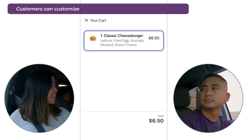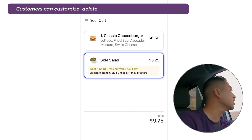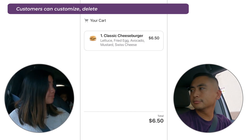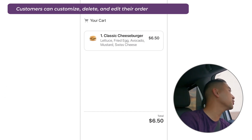How about a side salad? Hey, it's my order. Remove the side salad, please. Fine, you think it's too much? Okay, it's too much. Remove the fried egg from the classic cheeseburger, please.